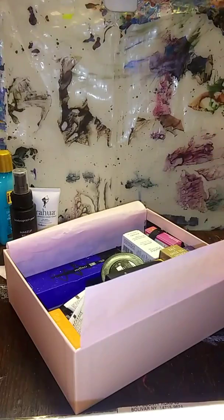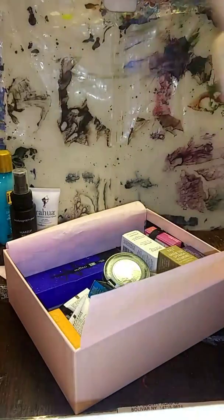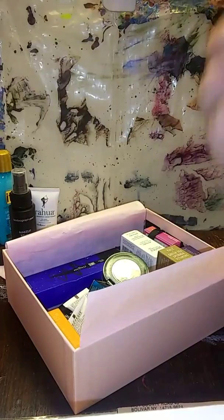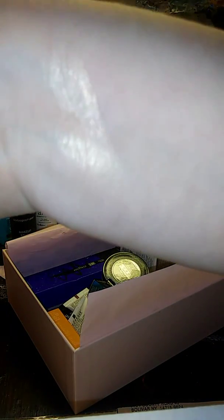There's glitter in here! Here we have the Morphe High Impact Highlighter. Let's open it and see. It's a little shattered, but that's okay — it's still usable. A lot of shimmer. Look at that. We're gonna swatch it — try to at least. Yeah, I like that.